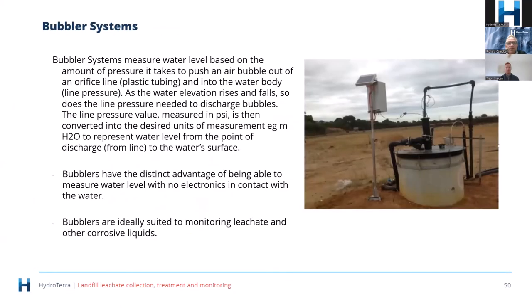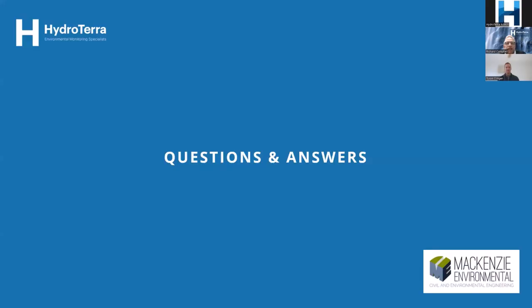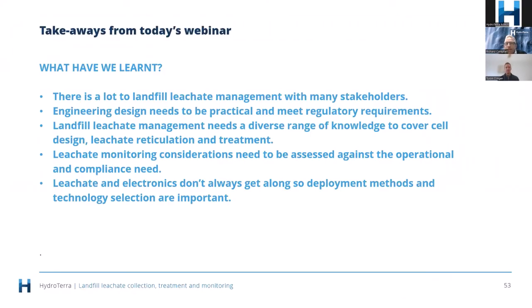In conclusion, there's a lot to landfill leachate management with many stakeholders. Engineering design needs to be practical and meet regulatory requirements. Landfill leachate management needs a diverse range of knowledge to cover design, leachate reticulation, and treatment. Leachate monitoring considerations need to be assessed against operational and compliance needs. Leachate and electronics don't always get along, so deployment methods and technology selection are important.